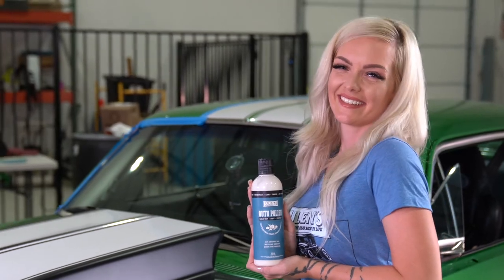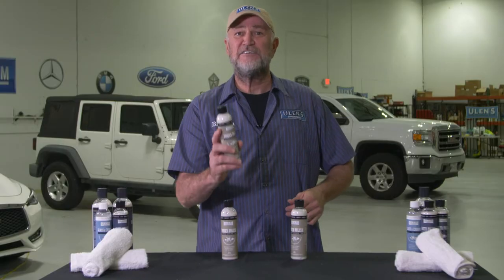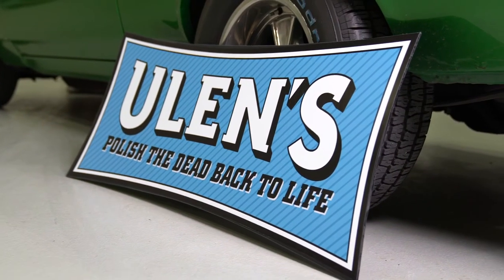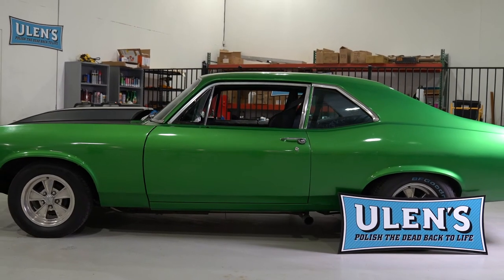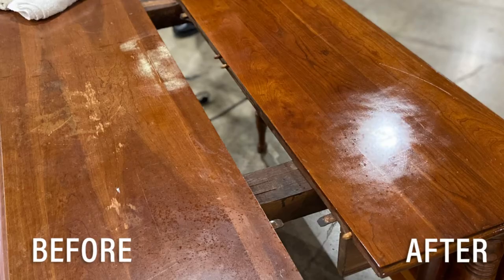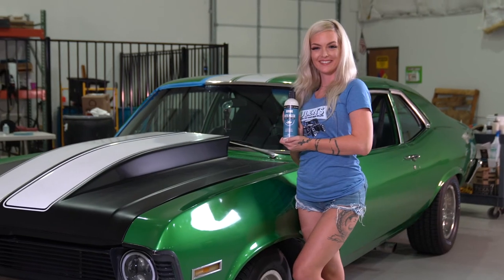Now, I'm bringing our power polish formula to the fans of QVC. Ulan's power polish has long been a favorite used by professionals to restore, replenish, and protect valuable finishes like no other product. And now everyone in the QVC audience can have it for their cars, cabinets, floors, or antique restoration projects.